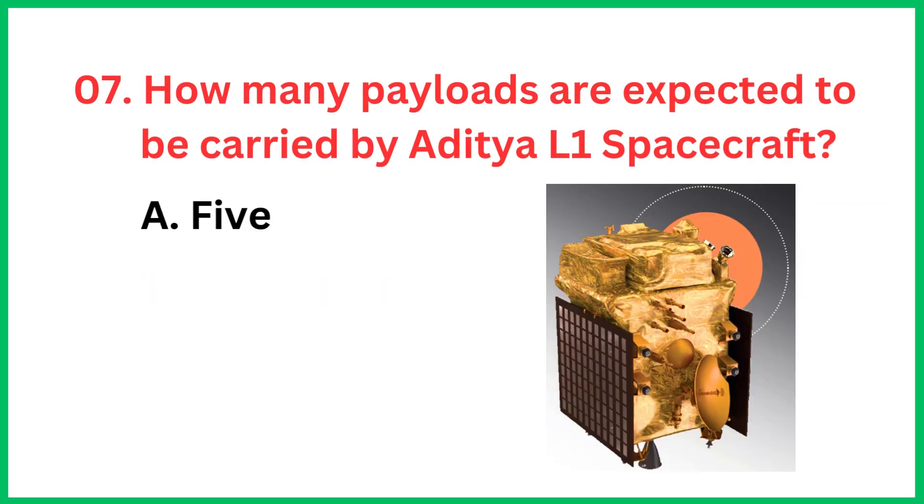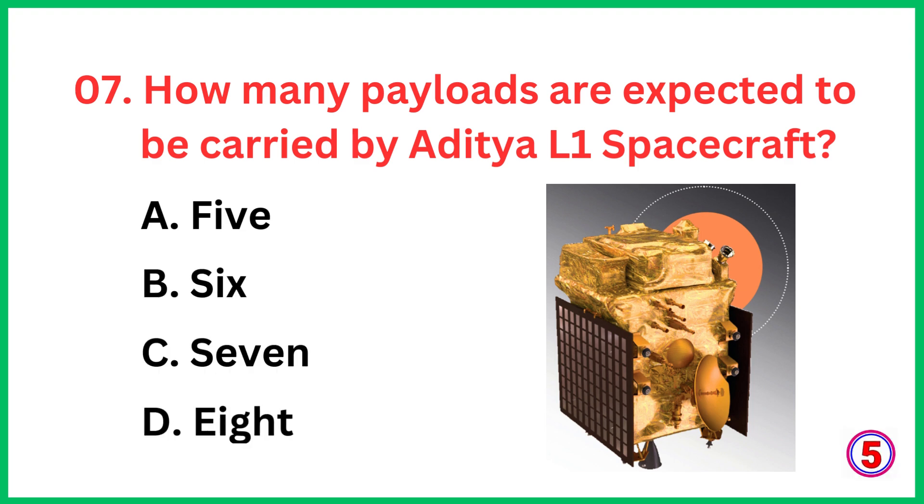How many payloads are expected to be carried by the Aditya L1 spacecraft? The correct answer is option C, 7.